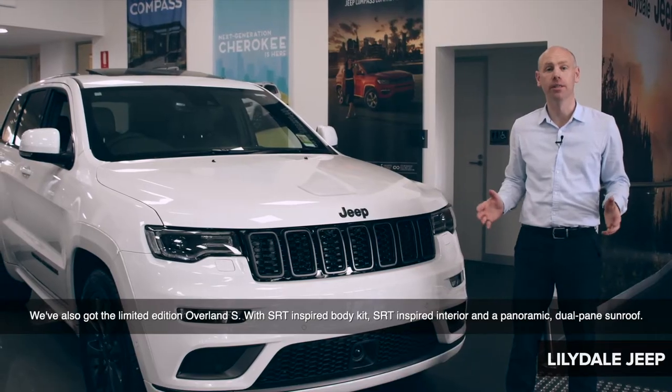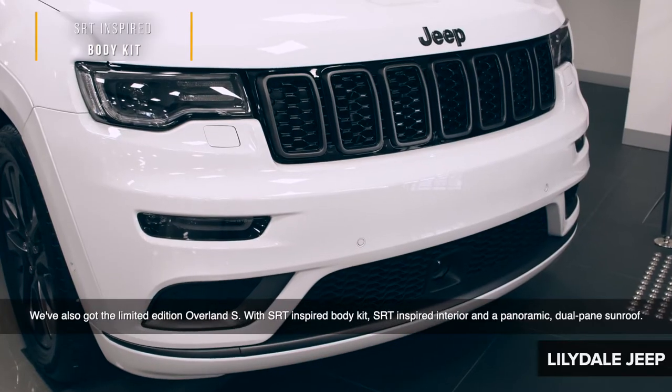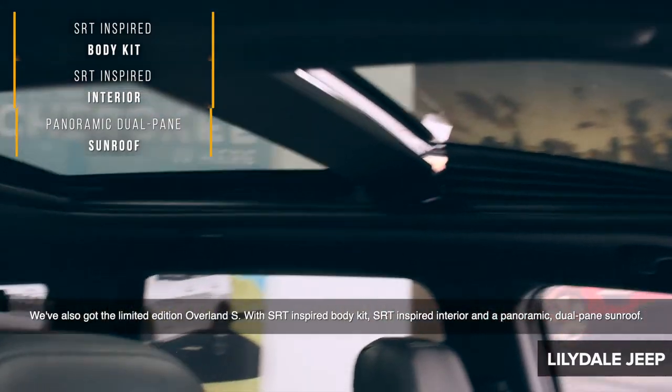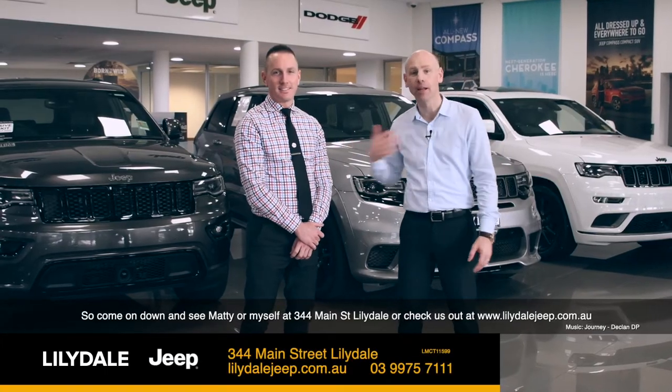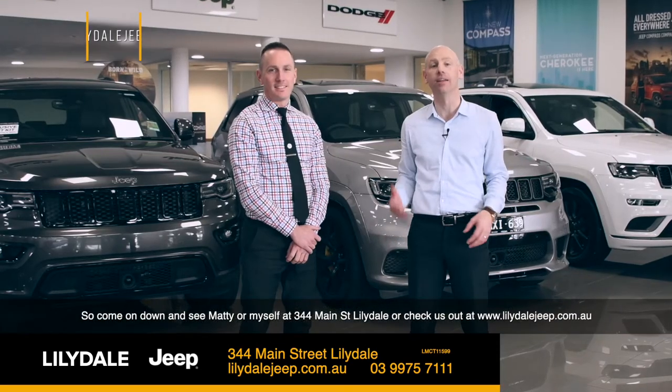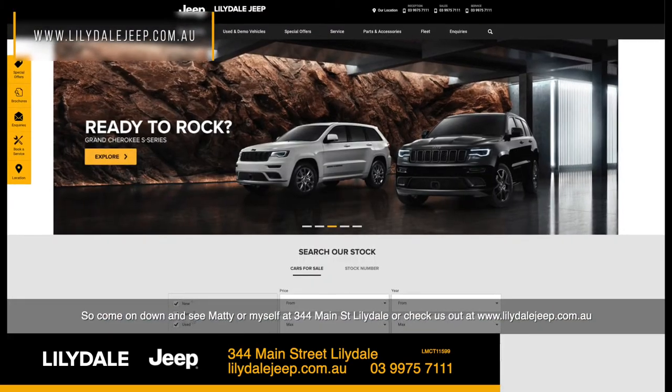We've also got the limited edition Overland S with SRT inspired body kit, SRT inspired interior, and a panoramic dual paint sunroof. So come on down and see Matty or myself at 344 Main Street Lilydale, or check us out at www.lilydalejeep.com.au.